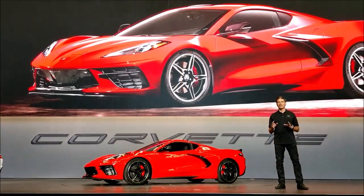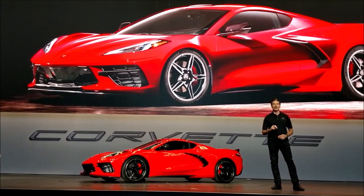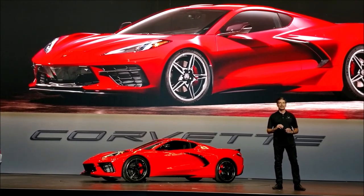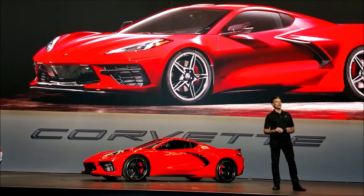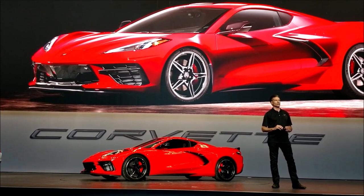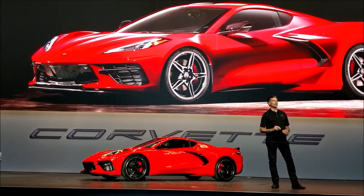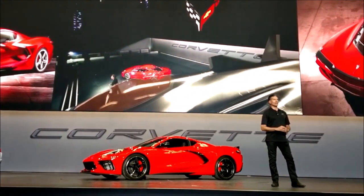Chevrolet has always been about a symphony of performance, design, and engineering. But on this car, every element had to be elevated to the next level of craftsmanship. The Stingray's exterior is a powerful, bold, futuristic design expression with exotic proportions, a wider stance, but still unmistakably Corvette.